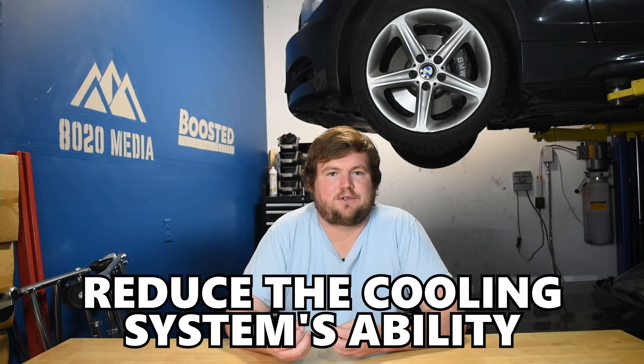Symptom number four of a failing or blown head gasket is engine overheating. There are multiple ways the engine can overheat when your head gasket fails. One main reason is when combustion gases are allowed to mix into the engine coolant, which naturally reduces the cooling system's ability to keep the engine cool. On top of that, those combustion gases can form pockets and air bubbles within the cooling system, which can get trapped and cause further overheating. Another way the engine may overheat is due to coolant loss — if your coolant levels get too low from coolant entering the cylinders or mixing with oil, you may not have enough coolant to keep the engine cool.